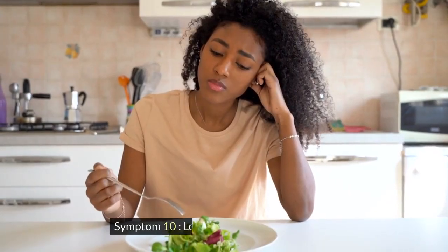Symptom 10: Loss of appetite and weight loss. This is a lack of interest or desire to eat and a decrease in your body weight. It can be caused by various liver problems, such as nausea, vomiting, ascites, or liver cancer.